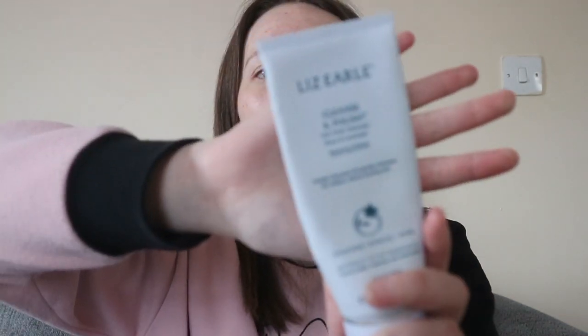This is the Liz Earle Cleanse and Polish Hot Cloth Cleanser in the Rose and Lavender Relaxing Edition. It deeply cleanses and gently exfoliates for radiant, clear-looking skin with naturally active ingredients — it's got cocoa butter, rosemary, and chamomile in it. I got this in a set for Christmas so I couldn't tell you how much it is, but I know it was a pricey set — that's why I'll be changing cleansers.